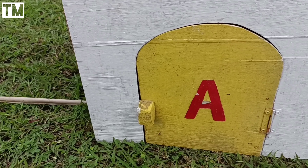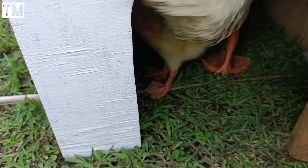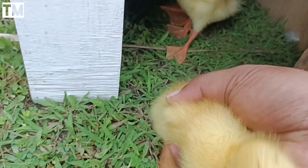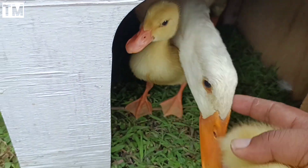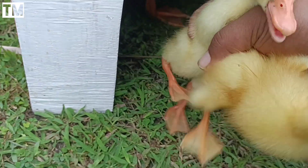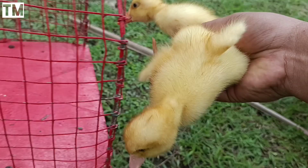Sekarang kita mulai dari pintu yang warna kuning dulu teman-teman. Wadidaw! Ini ada hewan apa teman-teman? Wow, rupanya ini ada anakan bebek teman-teman! Wow ada indukannya juga. Wah mantul-mantul, lihat nih, anakan bebeknya lucu sekali!